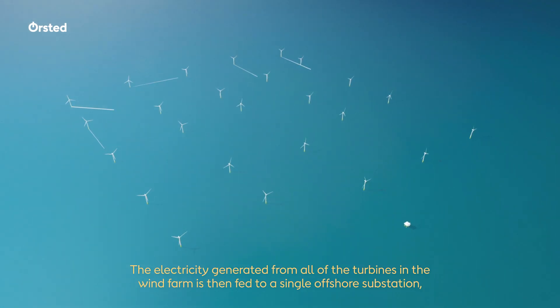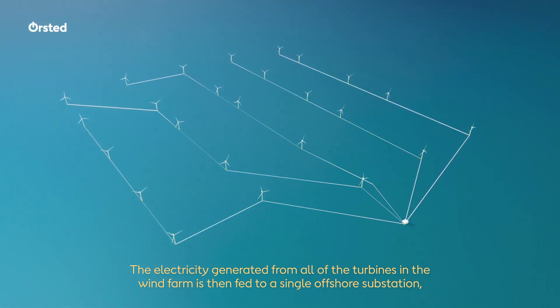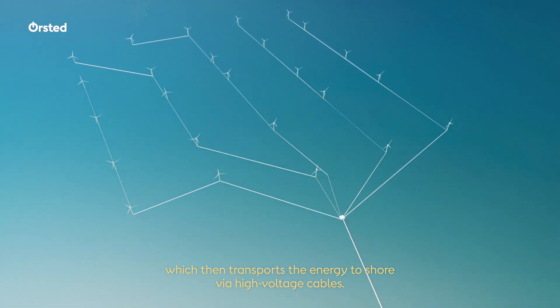The electricity generated from all of the turbines in the wind farm is then fed to a single offshore substation, which then transports the energy to shore via high voltage cables.